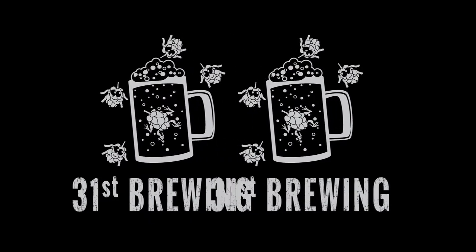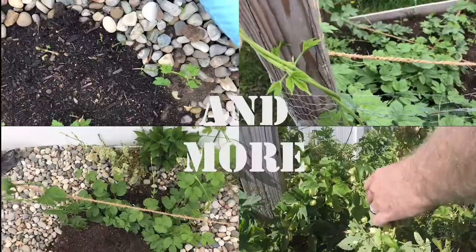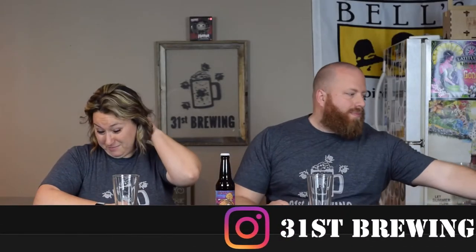Are you looking for the next craft beer to drink? Well, maybe PB&J from Shorts Brewing is the one for you. Welcome back everybody. I'm Brad. I'm Jessica.